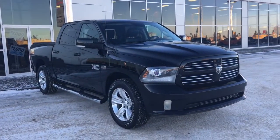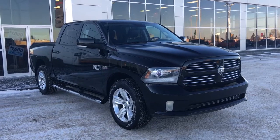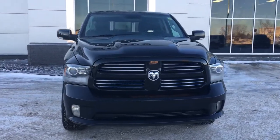Welcome to Grove Dodge. My name is Jasmine and today we're going to be looking at this 2013 Ram 1500 Sport in black. It has a six-cylinder 5.7 Hemi engine pushing out 395 horsepower.